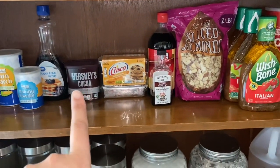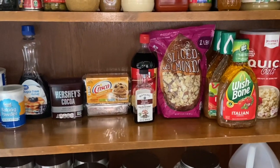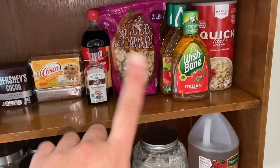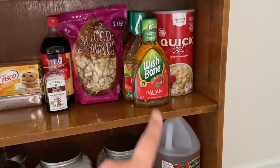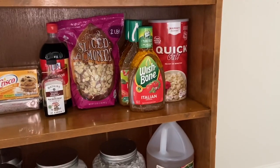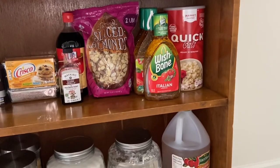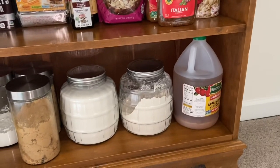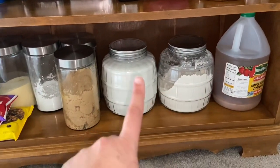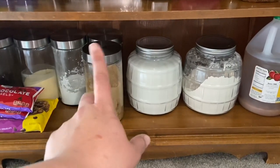Getting down on the floor: baking soda, cornstarch, baking powder, sugar-free syrup, Hershey's cocoa, Crisco — which I don't use too often but you just never know — vanilla, sliced almonds for salads, Italian dressing which is definitely my favorite, and quick oats because I use them in my protein waffles. If you want that recipe, just let me know — I'm obsessed. Apple cider vinegar, flour, sugar, and brown sugar.